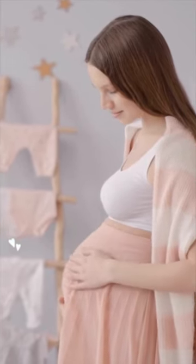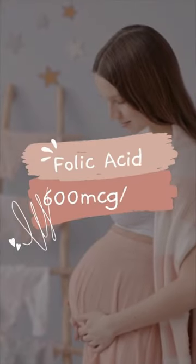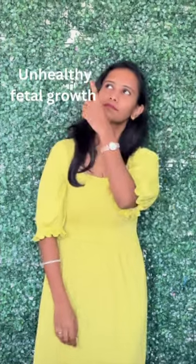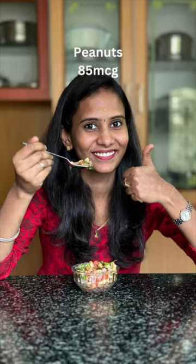It is mandatory for pregnant women to consume 600 micrograms of folic acid per day to avoid miscarriage, unhealthy fetal growth, disability, and preterm birth.